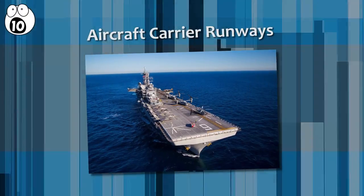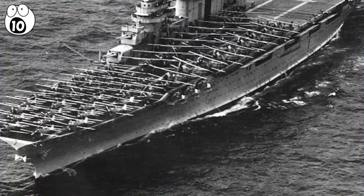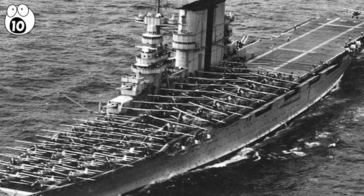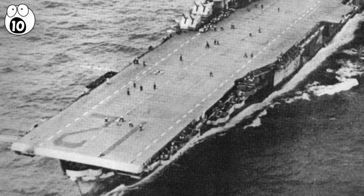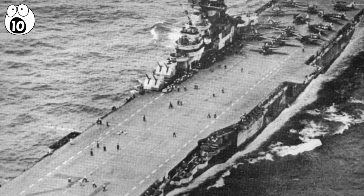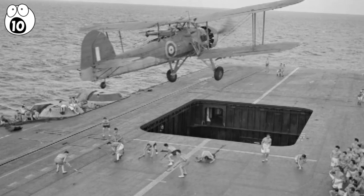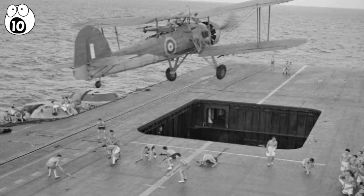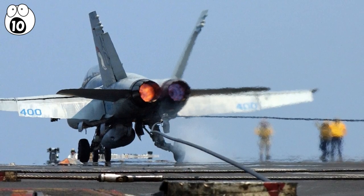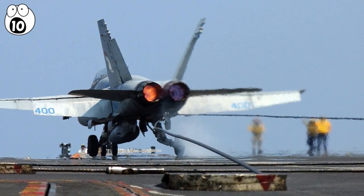Number 10: aircraft carrier runways. Aircraft carriers were a significant factor during World War II, due to how important having air superiority had become. Because the planes of that era had much more limited flight ranges than they do now, being able to land in the middle of the ocean was a huge advantage. Unfortunately, making this landing was seriously difficult. The runway on top of the ships was so small that in order to stop in time, planes had to catch a wire that would slow their speed. This was also difficult for pilots, and so landing was perilous.